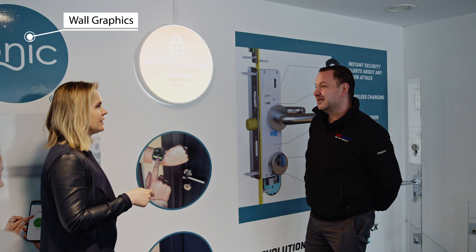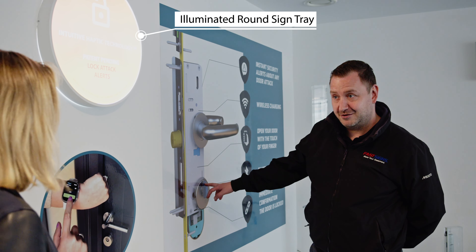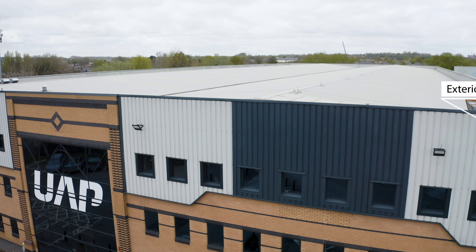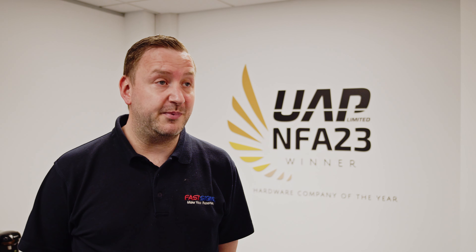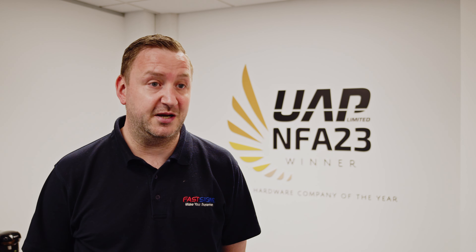Since day one it was a fantastic experience working with them and we always get the results that we wanted. The building that UAP have taken over was previously a call centre and we came in here with literally a blank canvas. UAP wanted to put their stamp on it and brand up both the exterior of the building and the interior.